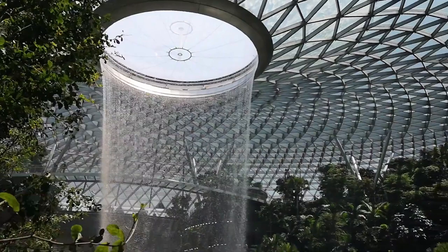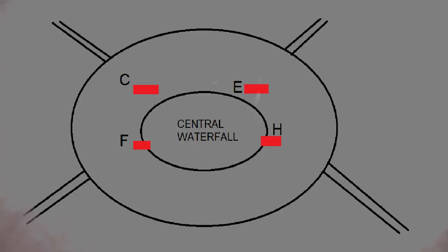Here's a tour of the lifts at Changi Airport, Jewel Wing. Here's a map of Jewel Wing. This is lift set C, E, F, and H.